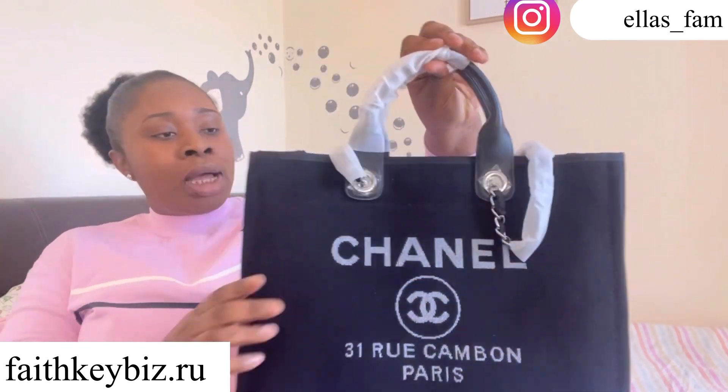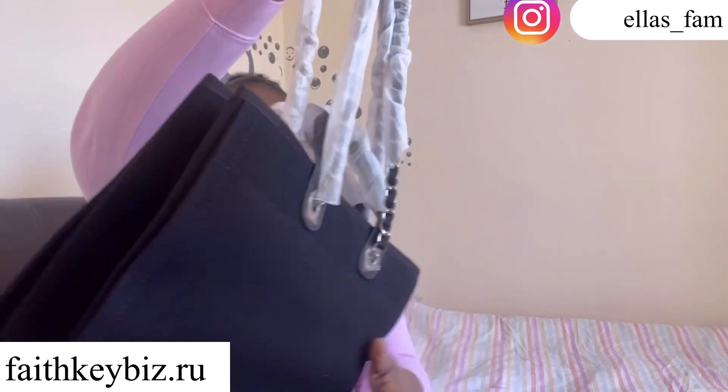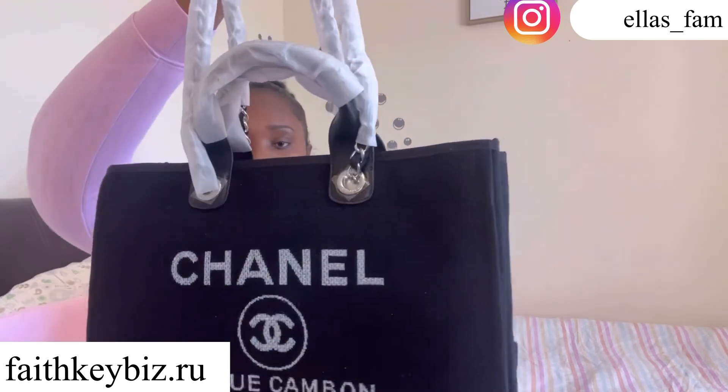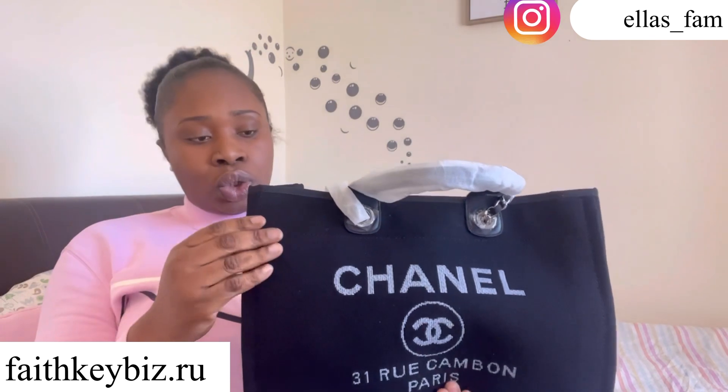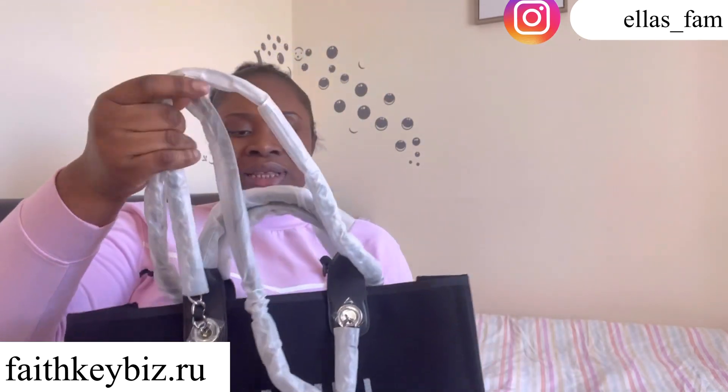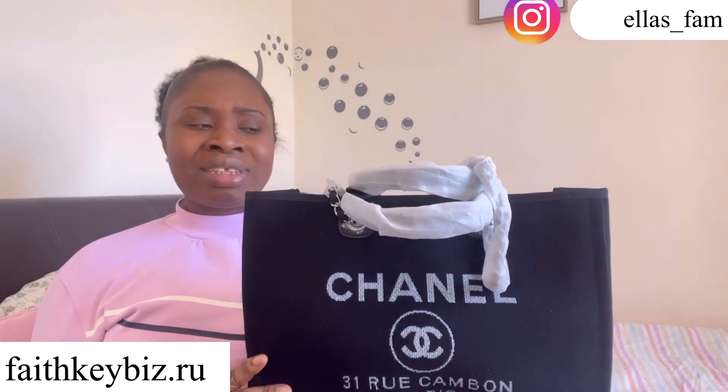So I got this Chanel shopping bag from them, and I am going shopping today so I'm going to go with this bag. This is beautiful — honestly I love the texture and the quality of this bag. The bag has very good quality. It has a long and a short handle, so even if you don't want the short one you can use the longer one. One thing about this bag is that it's not just a shopping bag.